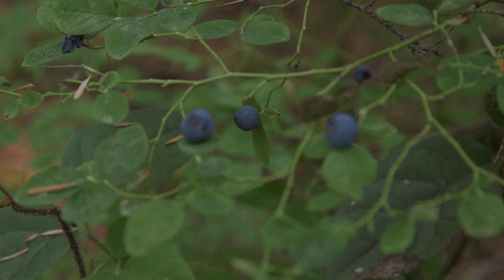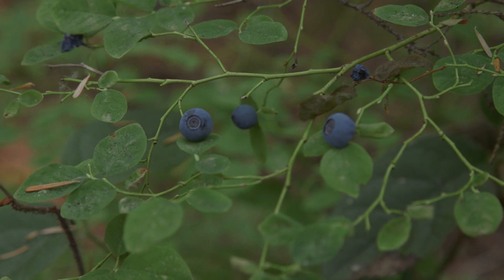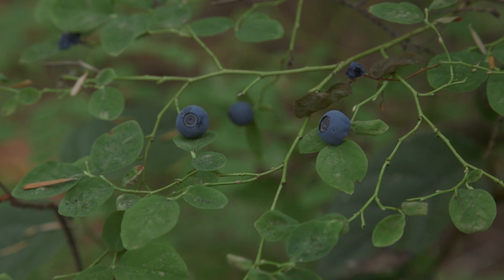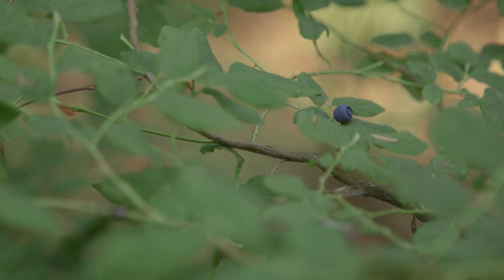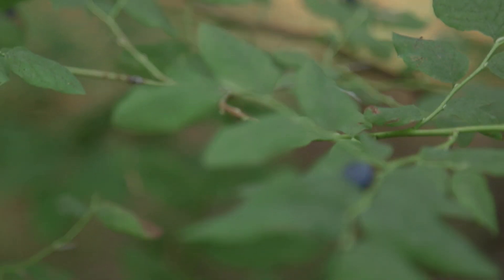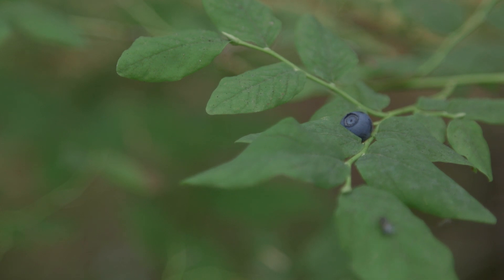Also, the flowers of Alaskan blueberry emerge after the leaves, while the flowers of oval-leaved blueberry emerge before or at the same time as the leaves. Oval-leaved blueberry also has flowers that are longer than they are wide, while Alaskan has flowers that are wider than they are long.